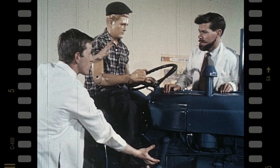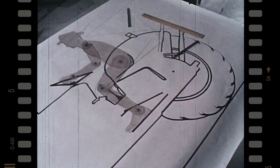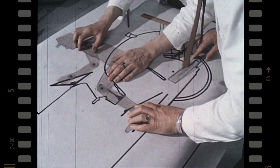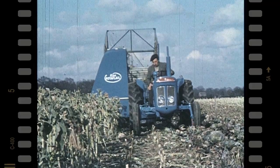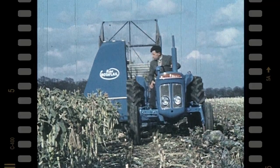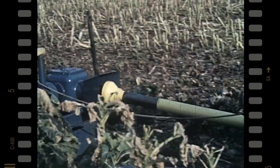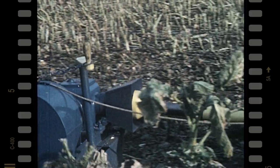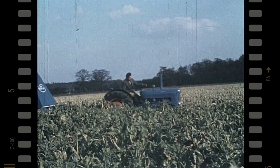It all comes into it. In fact, ergonomics are the reason why Fordson can truthfully say the Super Dexter is designed for the man in the seat. This means the driver in his turn can get the best out of his tractor — he's more comfortable, less likely to tire so quickly, better able to make the most of all the special advantages the Super Dexter's increased PTO power gives him.